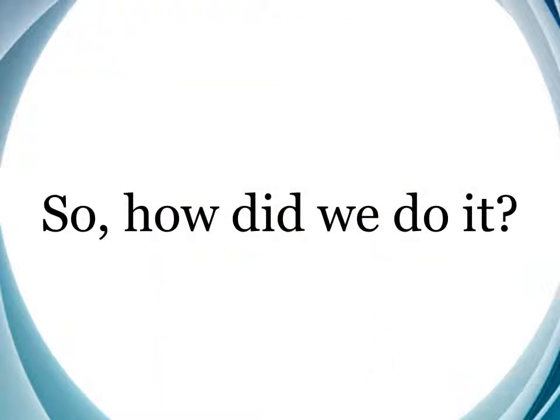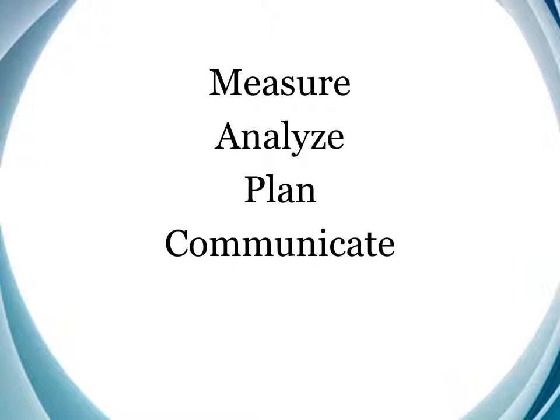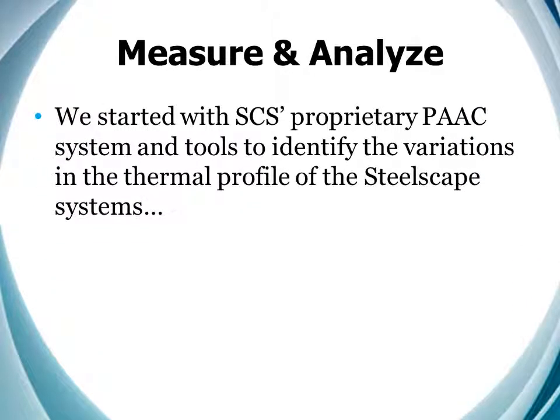So how did we do it? We did it together. As we've already described, we used a structural methodology based on our joint ability to measure the variables that needed to be controlled, analyze that data, and plan a course of action to address the deficiencies, communicate effectively the need to the team, and continuously improve — which is a forte of Steelscape's. We started with SCS's proprietary PAC system and tools to identify the variations in the thermal profile of the Steelscape systems. Then we made the changes necessary to eliminate those variations.